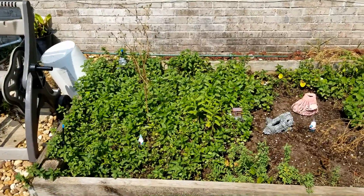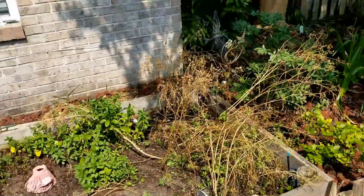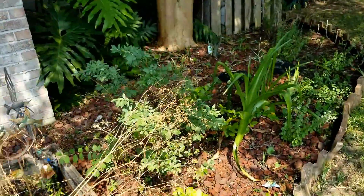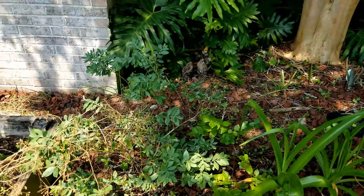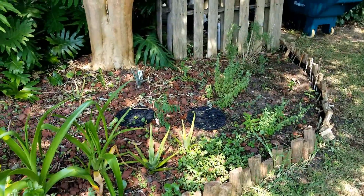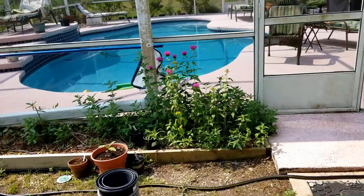We're gonna start with our herb garden. It looks pretty good. We've got a lot of mint growing, some stevia. As you can see, the cilantro is kind of dried up and gone away, but we got some good coriander seed on it. Got blueberries - they didn't do very well this year, maybe not enough moisture. The bushes are doing well and I got my rosemary in the back, some aloe growing.